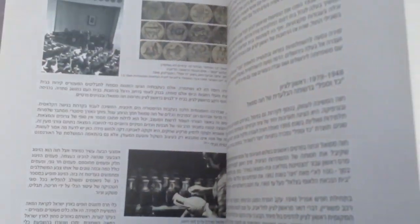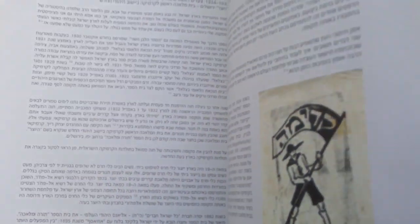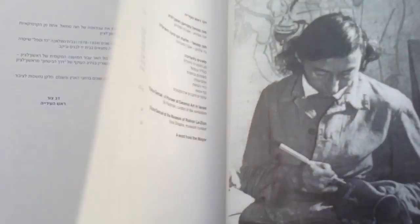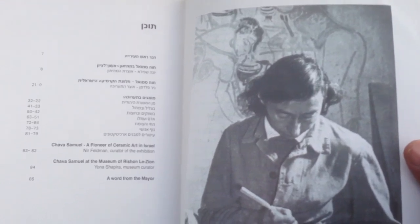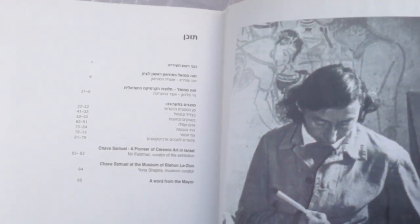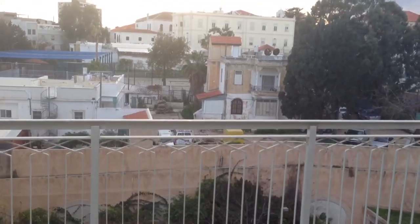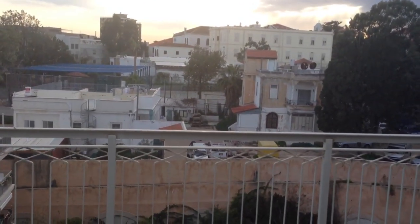I want to thank you for watching. Here she is with Mira Libs. Here she is working. She died in 1989. I want to thank you again from Yafo. Thank you very much and enjoy the weekend. Bye.